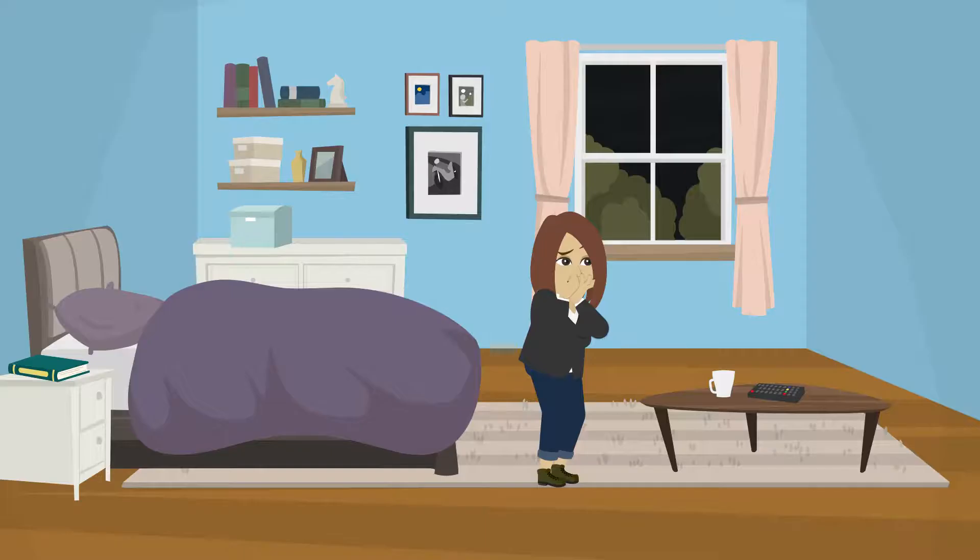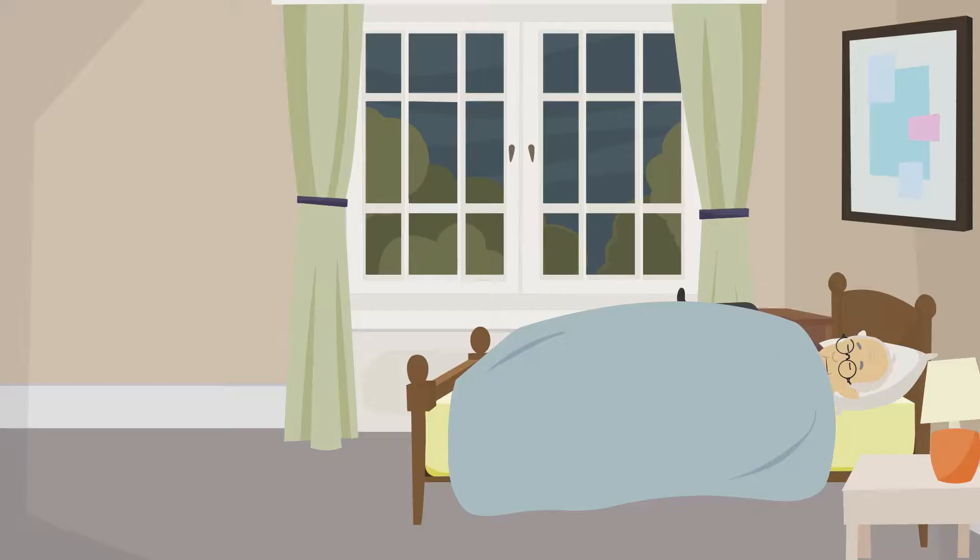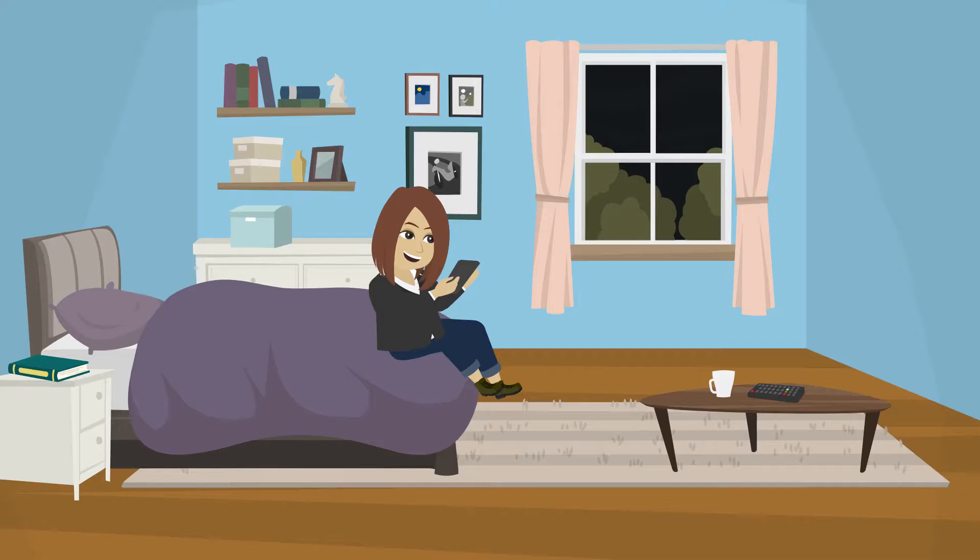Having concerns about a loved one's ability to sleep? Receive alerts when their oxygen level or heart rate falls outside of their specified threshold. Feel secure knowing that Oxynight is with you.